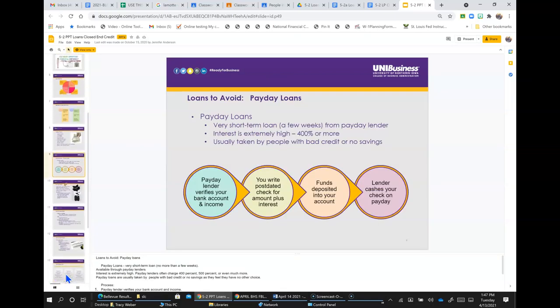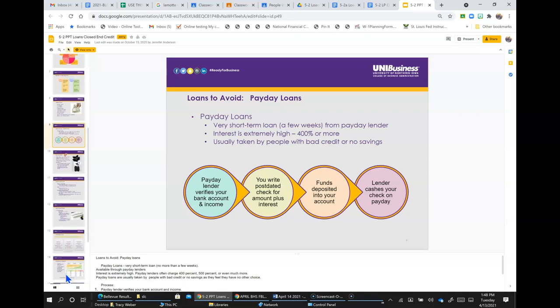Loans to avoid: payday loans. Payday loans are very short-term loans — no more than a few weeks — available through payday lenders. Interest is extremely high; payday lenders often charge 400%, 500%, or much more. They are usually taken by people with bad credit or no savings who feel they have no other choice. The process is: step one, the payday lender verifies your bank account and income; step two, you write a post-dated check for the amount plus interest; step three, funds are deposited into your account; step four, the check is cashed when your paycheck is direct deposited. You should avoid this type of loan — it's very, very costly.